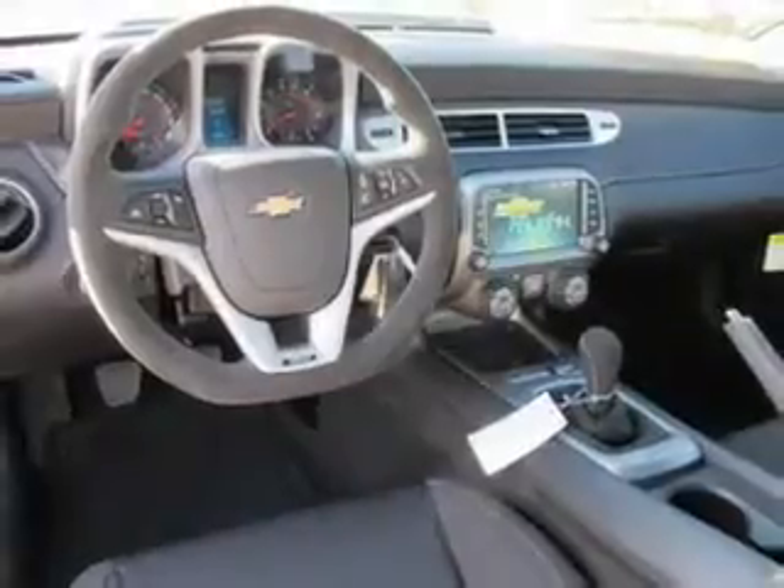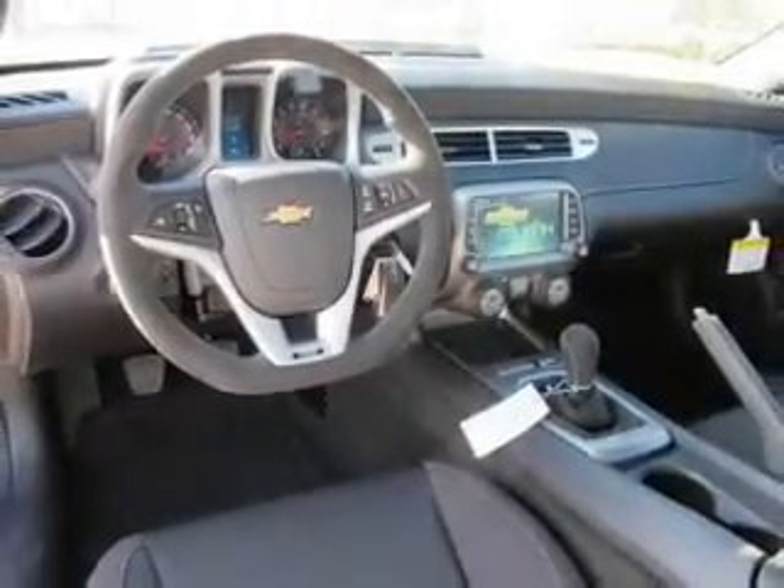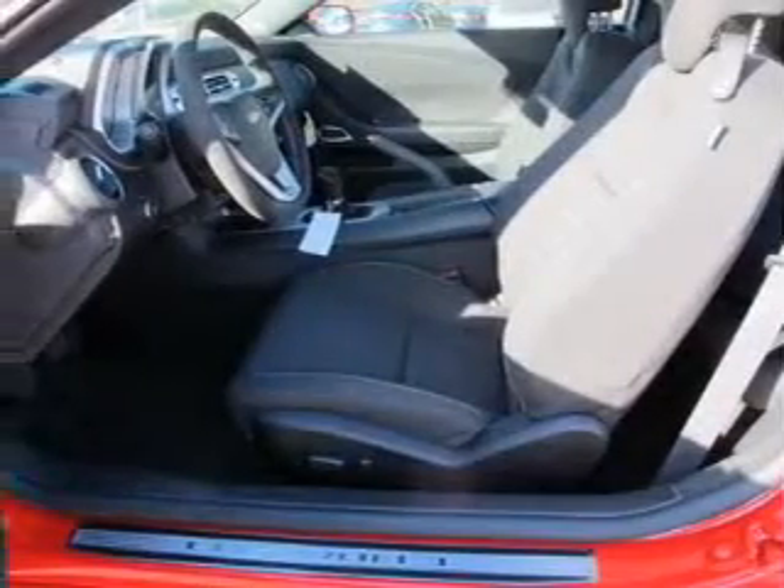Keyless entry. Power door locks. Power windows. Cruise control. Bluetooth wireless. An AM-FM stereo. A satellite radio.